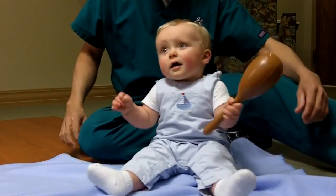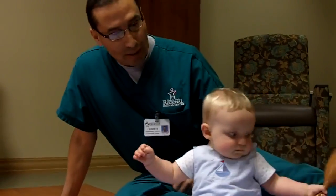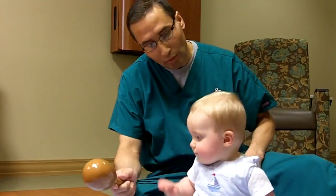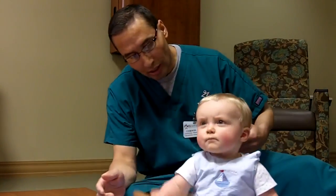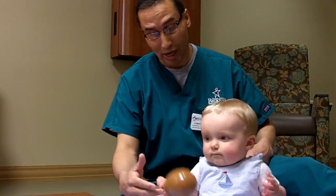At this age, he'd be able to recognize his name, and how he would do that is, if I did say his name, he would look to where the sound was coming from for his name, and then he would have a facial expression — his eyes might light up a little bit — as if you say his name.